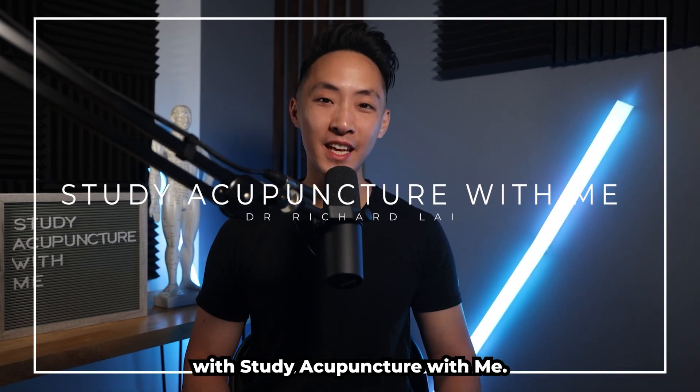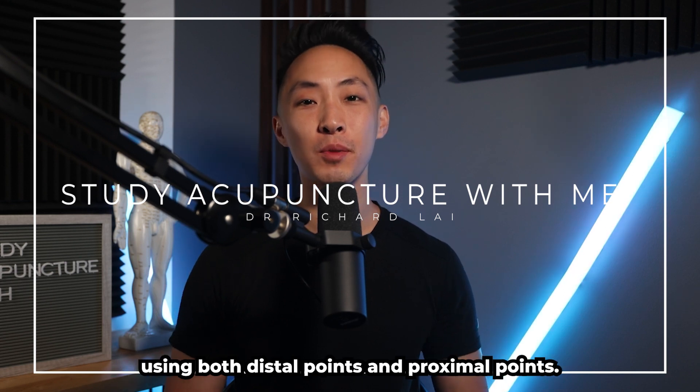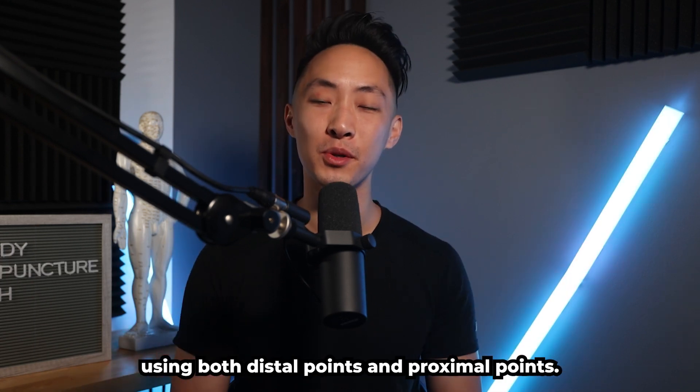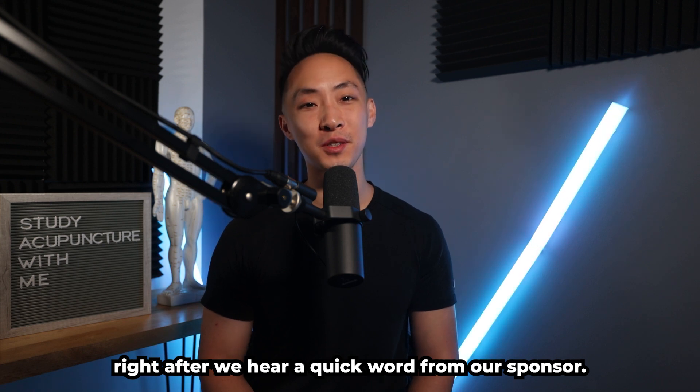Hey everyone, Dr. Richard Lai here with Study Acupuncture With Me. This episode is on improving eyesight using both distal points and proximal points. We're going to go into all that and more right after we hear a quick word from our sponsor.